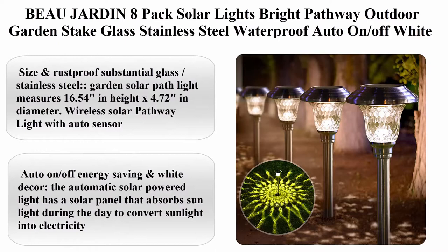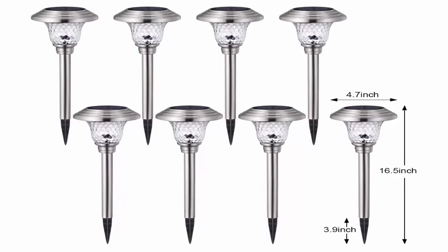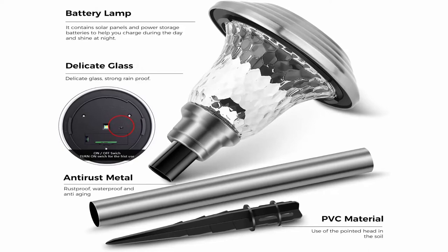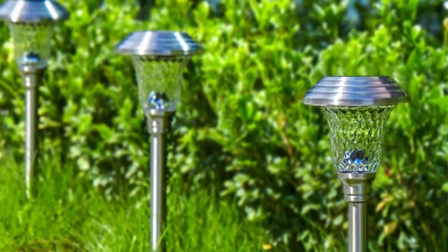Beau Jardin 8-pack solar lights, bright pathway outdoor garden, glass stainless steel, waterproof, auto on/off, white, wireless sun-powered landscape lighting for yard, patio, walkway. Color: silver. Brand: Beau Jardin. Style: modern. Material: stainless steel. Light source type: LED. Size and rust-proof — substantial glass stainless steel garden solar path light measures 16.54 inches in height x 4.72 inches in diameter. Wireless solar pathway light with auto sensor, made of stainless steel with watertight diamond glass light shade for durable use.